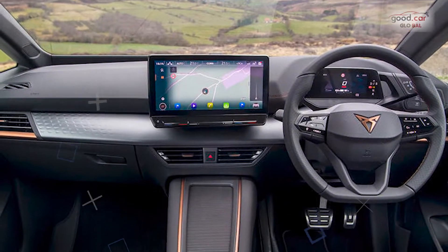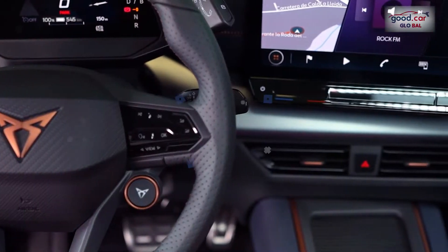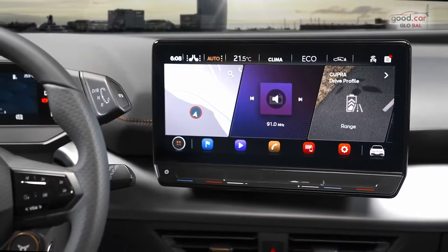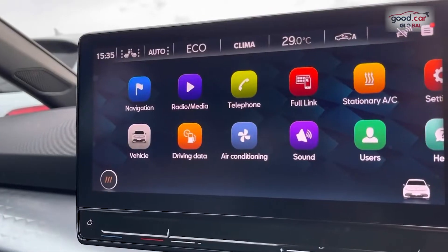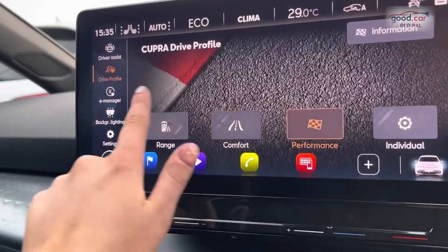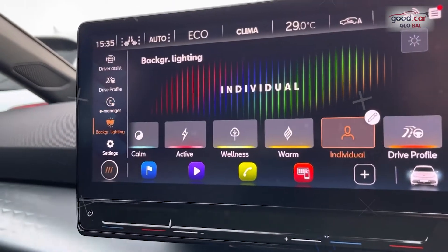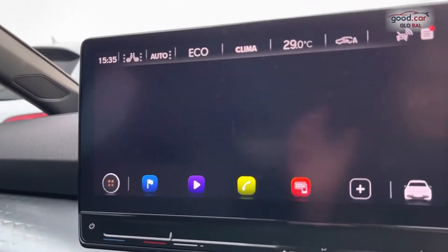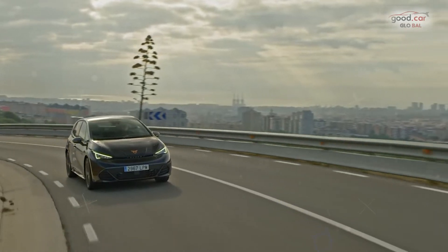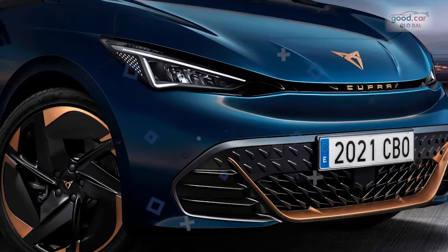Whether people will buy the Born on the relative merits of its driving experience seems more questionable, but it's possible. Cupra has not only fitted shorter coil springs than the ID.3 uses but also wider tyres for a higher grip level, a more direct variable-ratio steering setup as standard — the same steering is optional on the ID.3 — and a retuned stability control system. Dynamic chassis control adaptive dampers are an option.